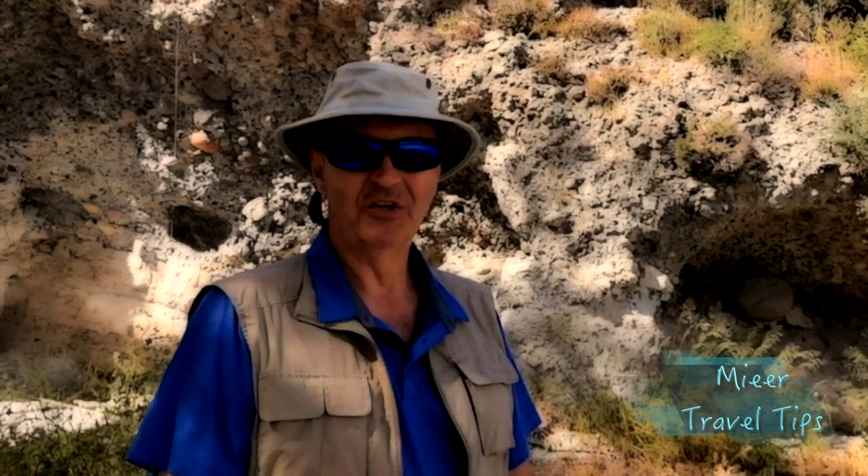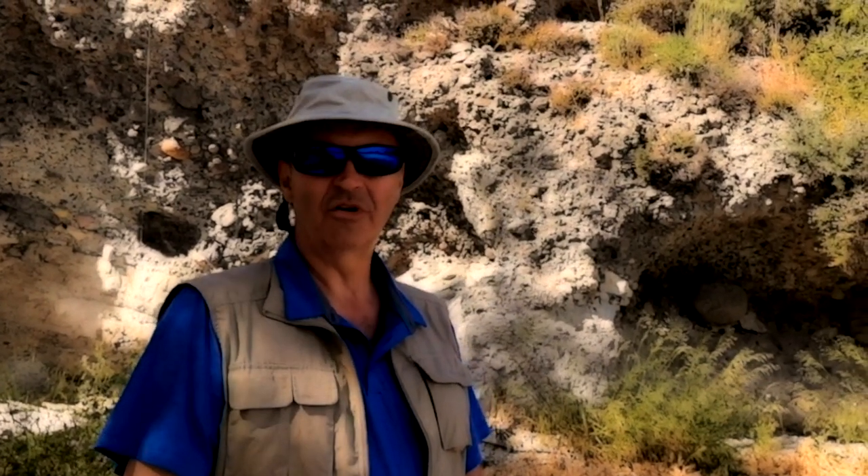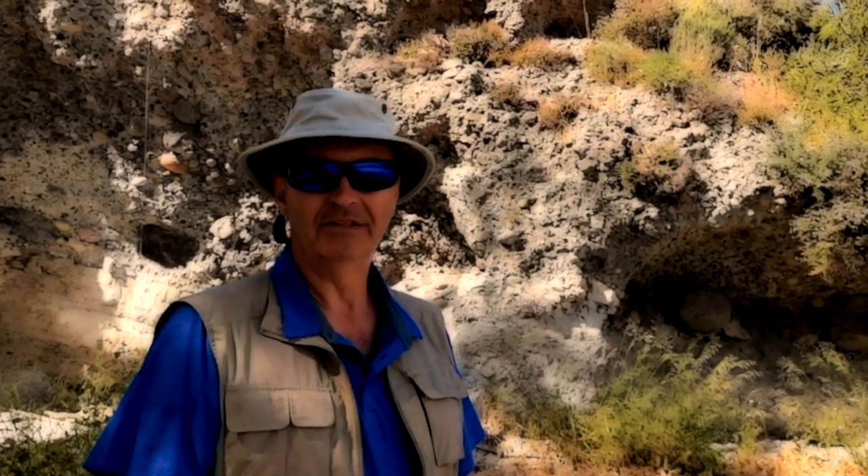Welcome to Mere Travel Tips and your guide to beautiful Greece. Come join us on this escorted tour as we visit some classical historical sites of Greece including the Acropolis of Athens, Nafplio, Olympia, Delphi and Meteora. Let's go check them out.